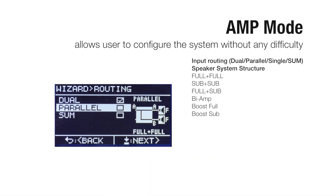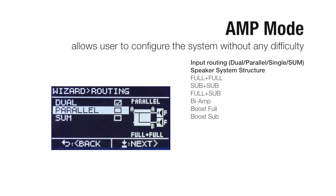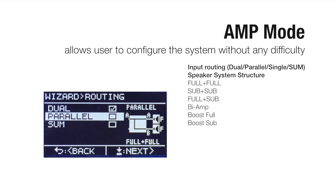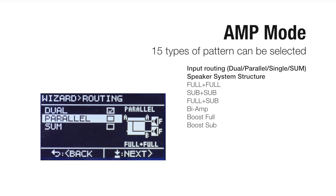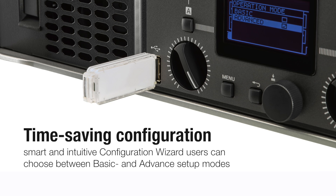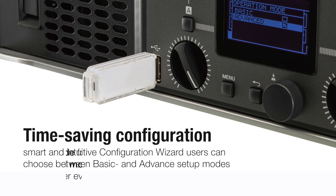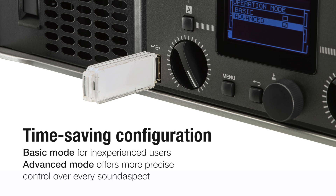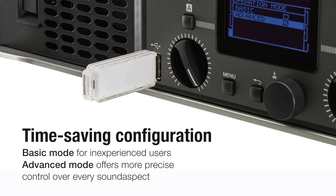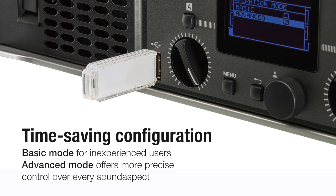An amp mode allows users to configure the system without any difficulty by selecting the input and output routing. 15 different types of patterns can be selected. The amps provide a smart and intuitive configuration wizard, allowing even inexperienced users to easily configure a system.